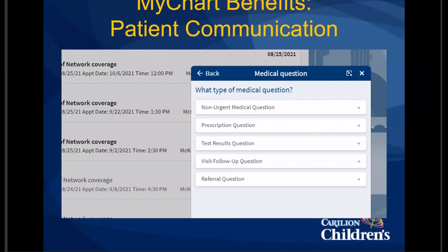There is verbiage on MyChart that if it takes more than one message to send a question to your provider, you should be calling the office. It also says to expect 48 business hours before a return call. And again, you can see the choices are non-urgent, so urgent matters are not a reason for them to be using this.